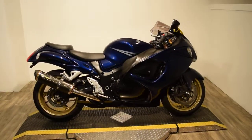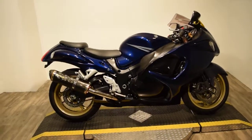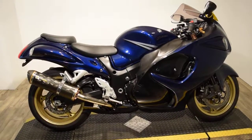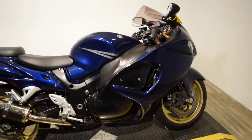Monster Power Sports is offering this 2008 Suzuki Hayabusa. This bike's got some extras on it: brand new tires, two Two Brothers carbon fiber exhaust, shorty levers, and a double bubble windshield.